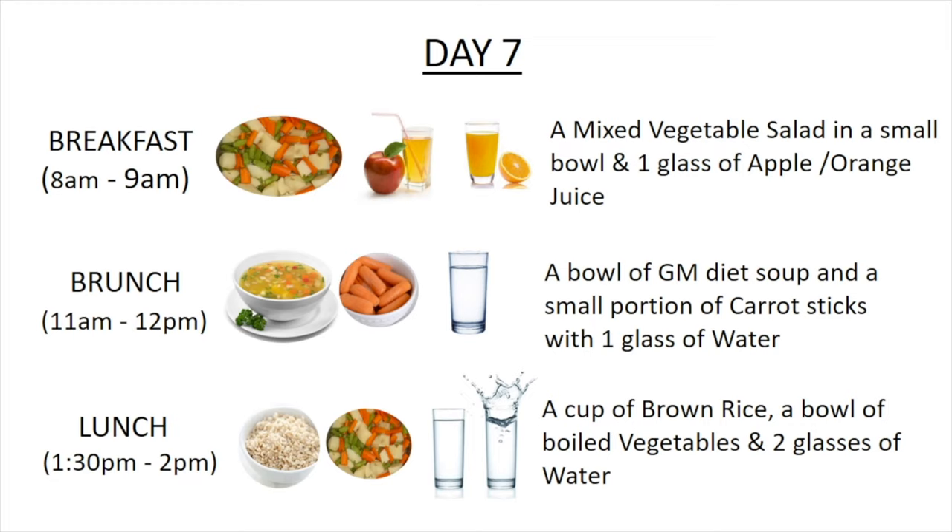For brunch, around 11 a.m. to 12 p.m., have a bowl of GM diet soup and a small portion of carrots with one glass of water.